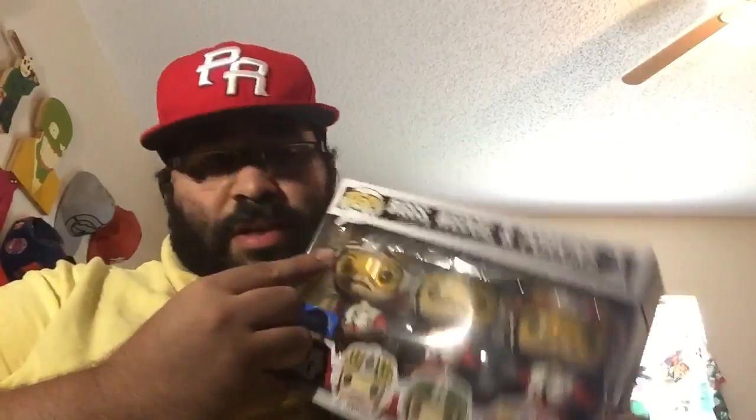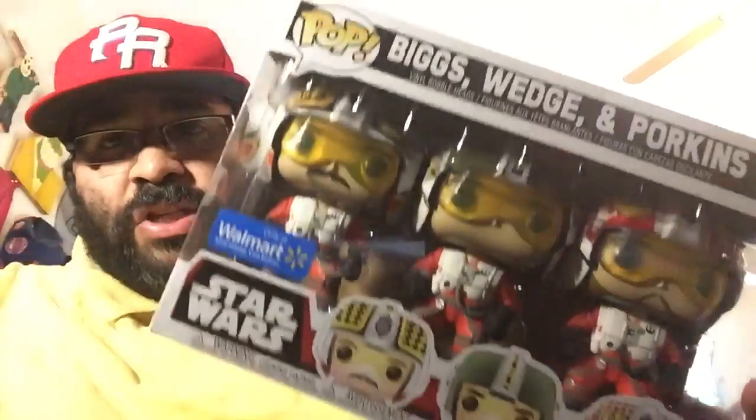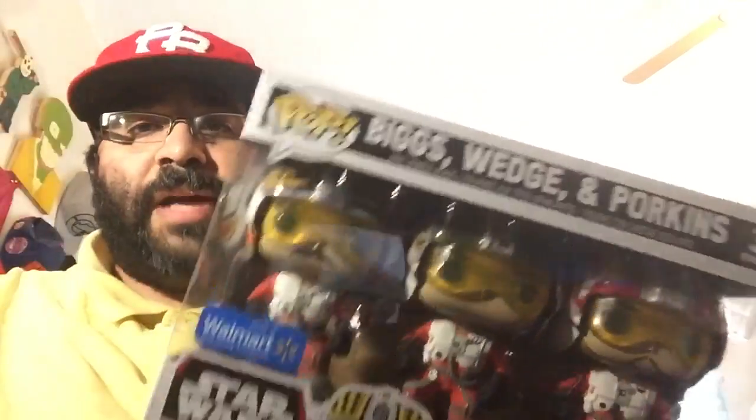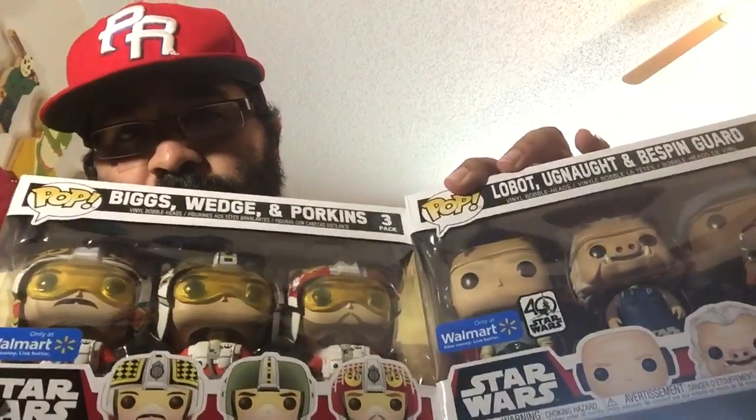These guys look awesome — I almost want to do a full review on them. One thing I love about the Star Wars pops is that they come on little stands that say 'Star Wars' on them. And the cool thing about this pack is the glasses — they actually use real-looking glasses instead of just painting plastic. So we got two of those; let's do a side-by-side — there we go, both Walmart exclusives.